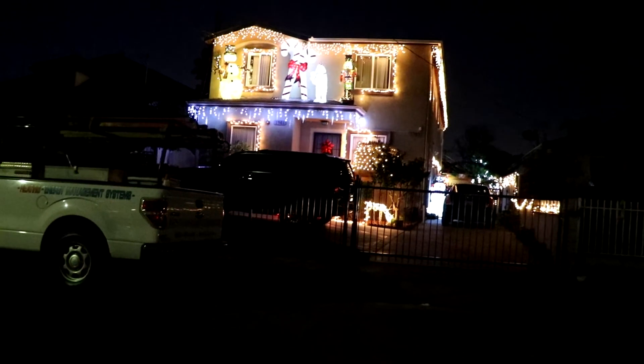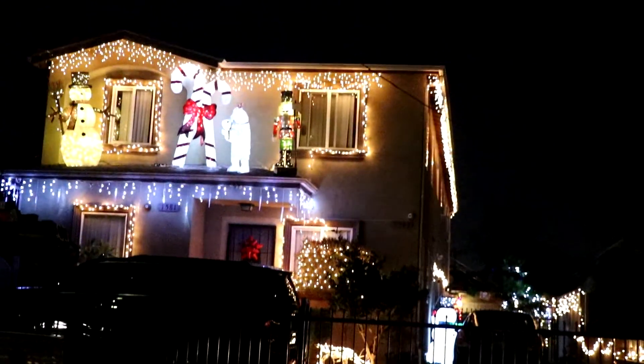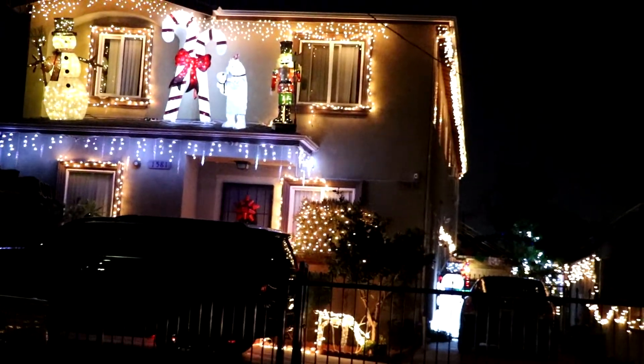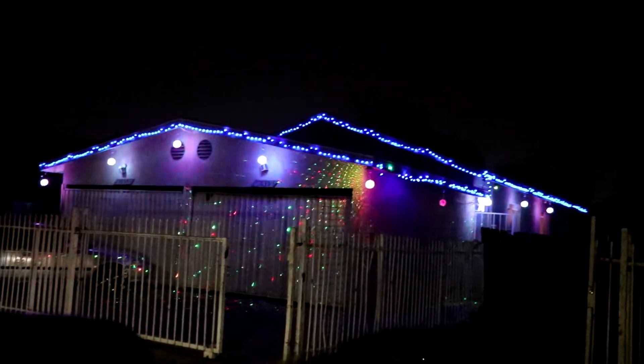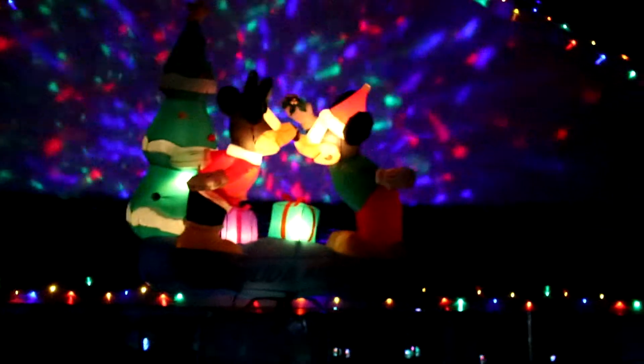It's pretty cool. Okay, right now we're on 41st place and Compton. Props to this one because of the Mickey and Minnie on top of the roof — pretty awesome, I like that one.